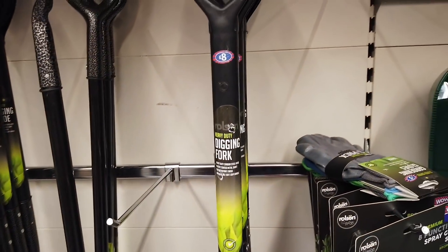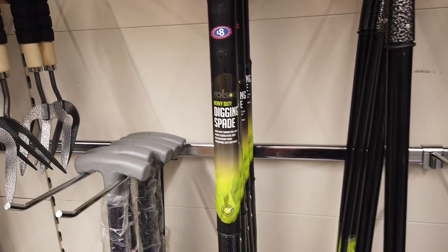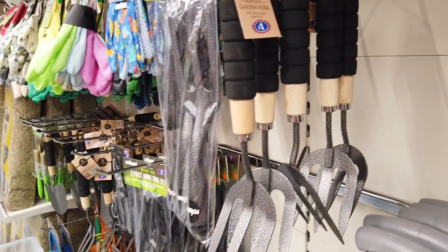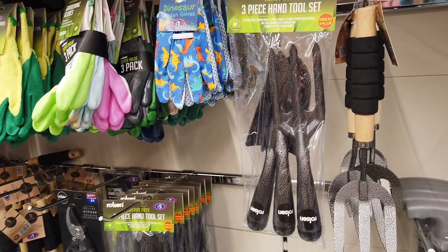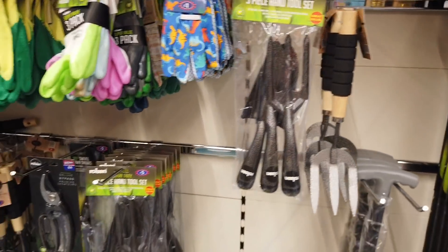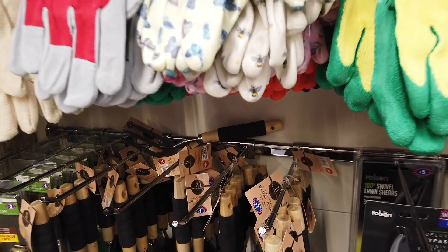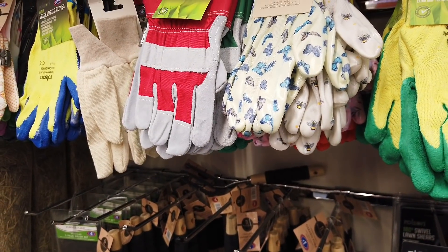You've got your digging forks in — those are £8. And your spades are the same price. These are just £1.00 — garden forks. Here you've got a three piece hand tool set for £5.00 and some gardening gloves with nice designs — this one's got butterflies and bees, latex coated, those are £1.50.